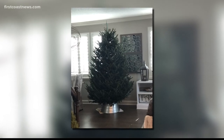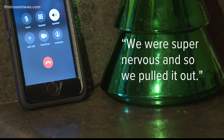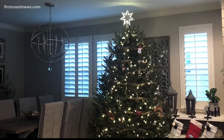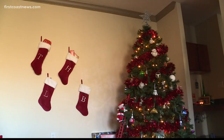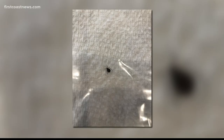This was the Christmas tree Lee Mabry picked. She found 20 to 30 of these bugs that she believed were ticks. In 22 years of having a live tree, Mabry says they've always been bug-free. Pest control told her it was a Christmas bug, formerly known as an aphid.